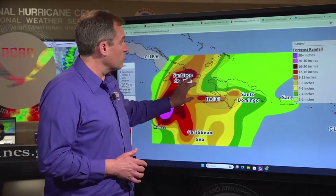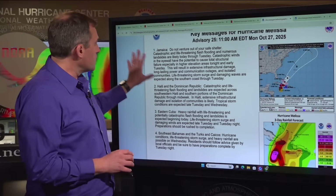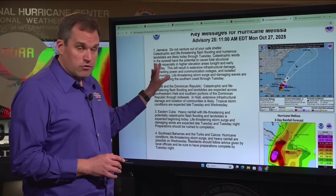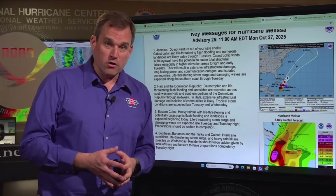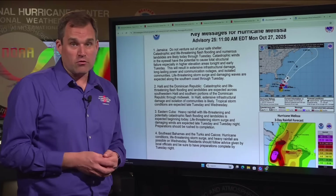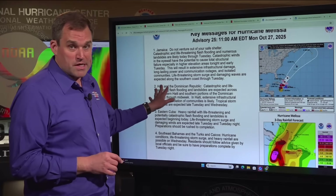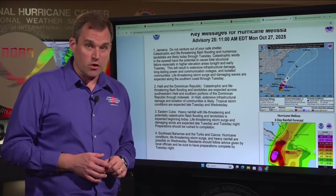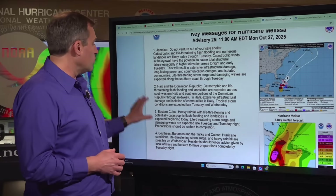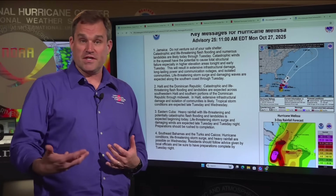The danger is not over in Haiti and the Dominican Republic from this rainfall. To wrap up the key messages for catastrophic Category 5 Hurricane Melissa on this Monday morning: in Jamaica, do not venture out of your safe shelter. Catastrophic, life-threatening flash flooding and numerous landslides are expected today through Tuesday. The wind threat will dramatically increase overnight and early Tuesday, with catastrophic winds in the eye wall potentially causing total structural failure along the coast and in areas of high terrain. A life-threatening storm surge and damaging waves are likely near and to the east of where the center crosses the coast early Tuesday. In Haiti and the Dominican Republic, the continued risk of catastrophic and life-threatening flash flooding and numerous landslides — especially across southwestern Haiti and the southern Dominican Republic — will continue into midweek.